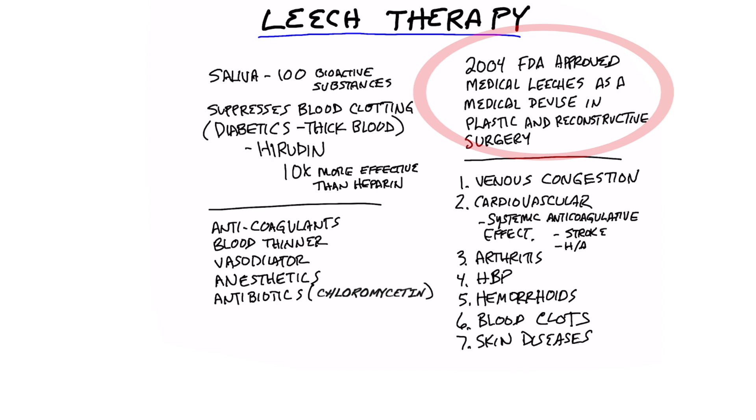Why? What can it do? Apparently it helps venous congestion, so it can speed up healing. In the saliva of leeches, there's over a hundred bioactive substances with a wide range of effects, acting as an anticoagulant, blood thinner, vasodilator, anesthetic, and antibiotic.